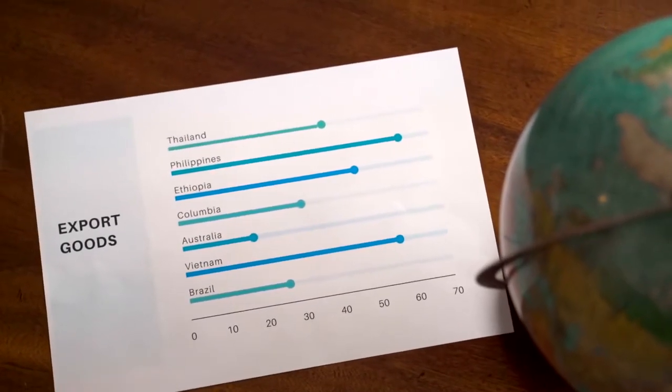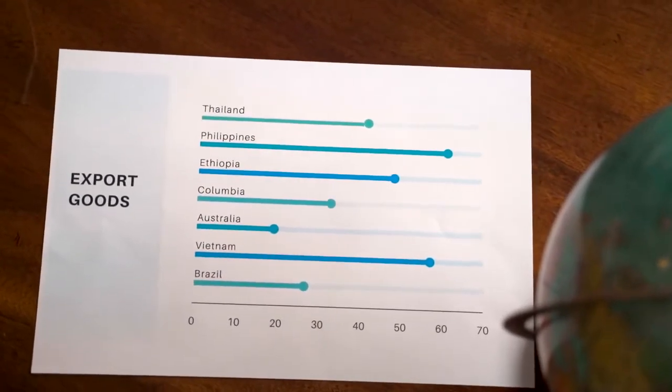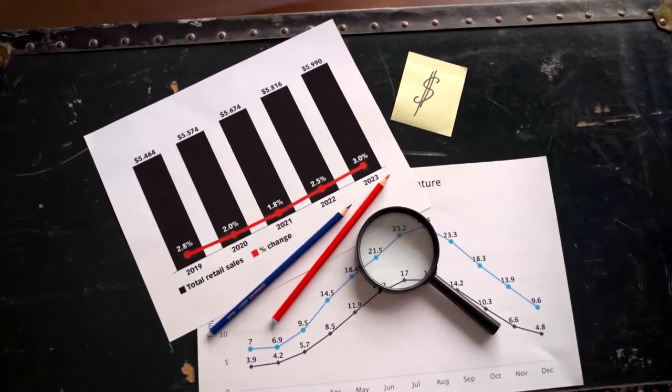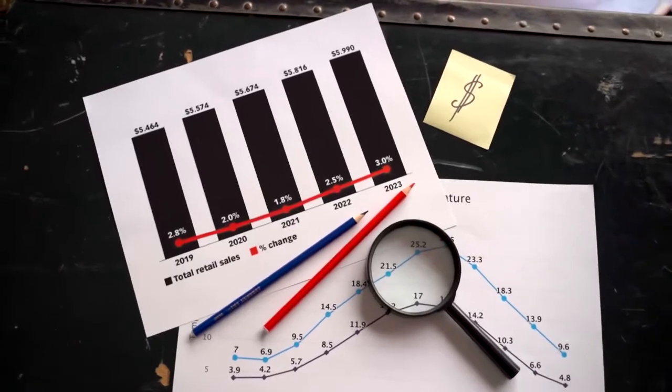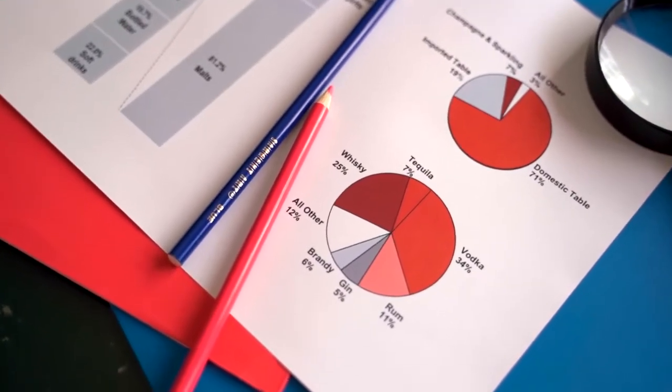Solana Price Prediction 2023. The price of Solana is predicted to reach a minimum level of $261.09 in 2023. The Solana price can reach a maximum level of $307.58 with an average price of $268.48 throughout 2023.